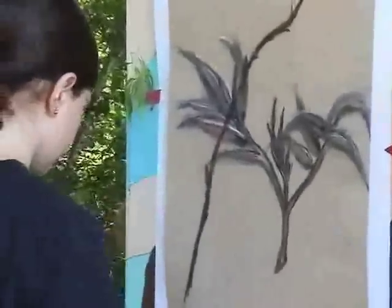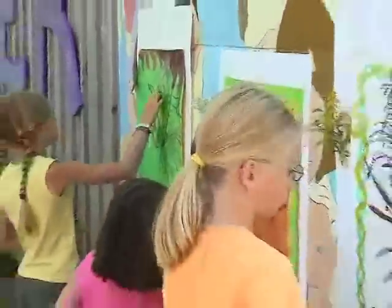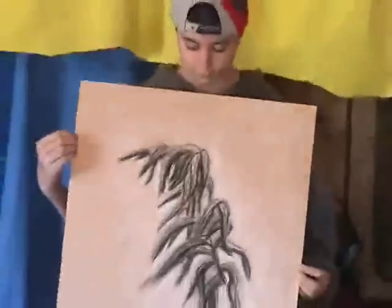Wendover programs are designed so the students who begin projects on Monday or Tuesday can finish them for Friday's art show. Each Friday afternoon, we host a show for family and friends, where we display all of the different arts we create in that room.